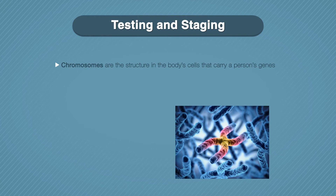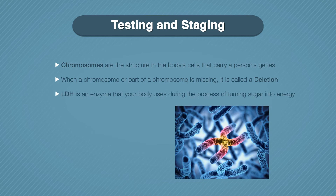Chromosomes are the structures in the body's cells that carry a person's genes. When a chromosome or part of a chromosome is missing, it is called a deletion. A translocation is where part of one chromosome is transferred to another. These are both common defects in myeloma. LDH is an enzyme that your body uses during the process of turning sugar into energy. The levels of LDH in the blood can also help to stage your cancer. These three factors together — blood tests, chromosome defects, and LDH levels — give the doctor a more complete picture and accurate diagnosis.